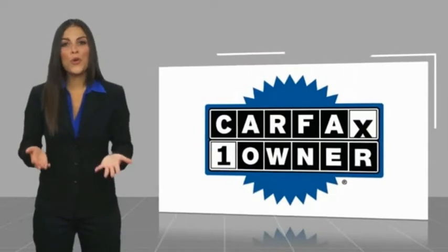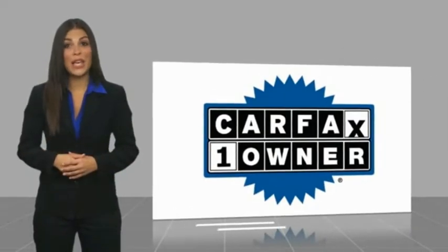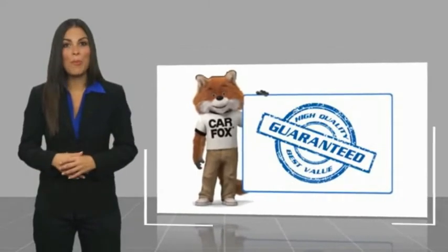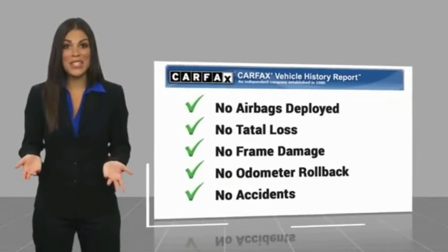This is a one-owner vehicle, with a Carfax Vehicle History Report. Be sure to find a complimentary copy of this report online or contact the dealership.